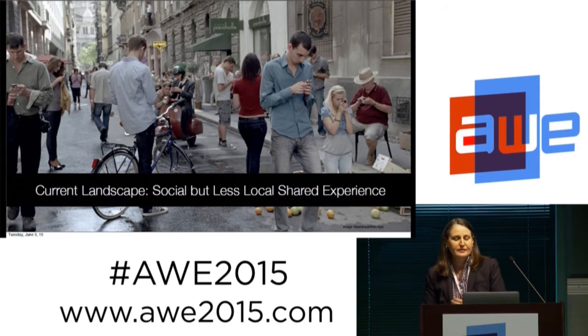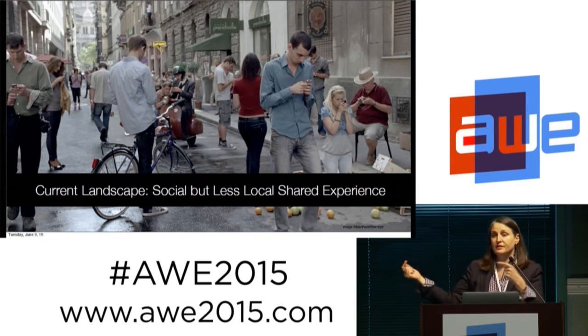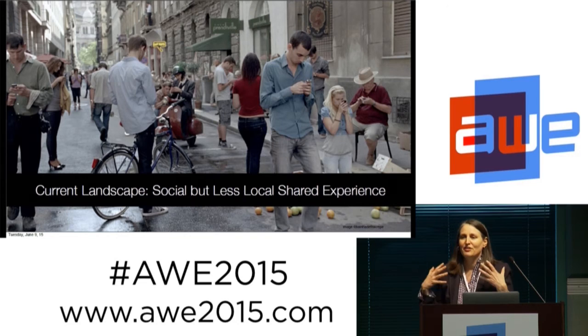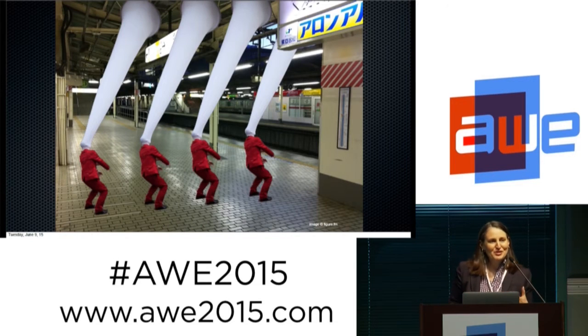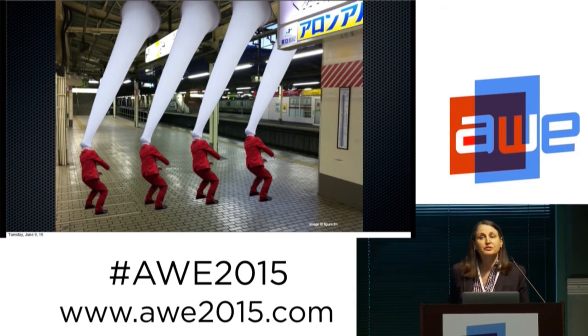The current landscape is social, but there's a lot less shared experience in the local locale. Everybody in this picture is actually connecting to people, but they're not connecting to people in their presence — they're connecting to people in a distant presence. And that sociability that's remote and not local changes our local experience. When you're on the street looking at people, they might look like they're not social, not part of us. And that's what came out when we were starting to see mobile permeate in the last six, seven, eight years.